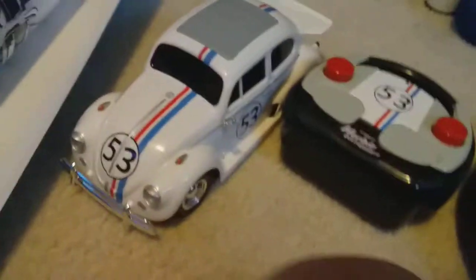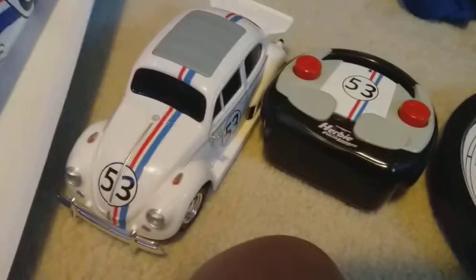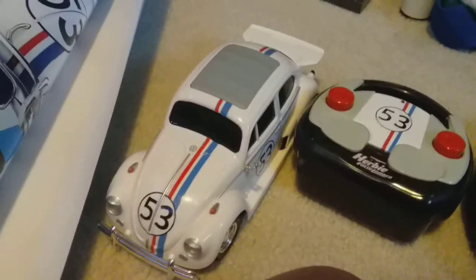We got my Herbie Little Bug RC car — it actually runs! I found it. You can see my video of me driving it on the Herbie channel, please go check it out.